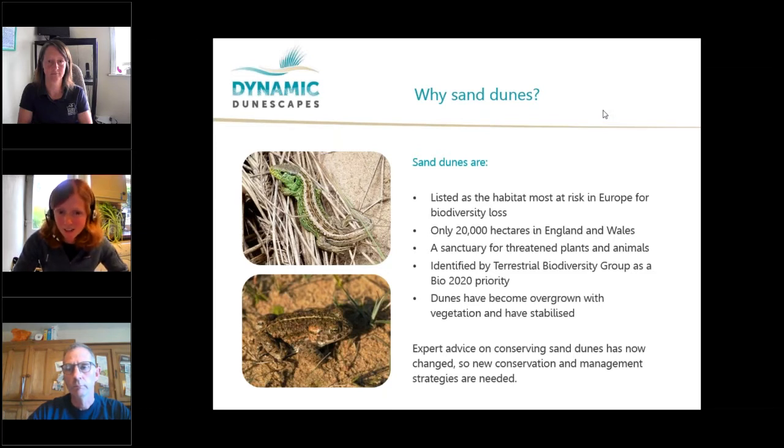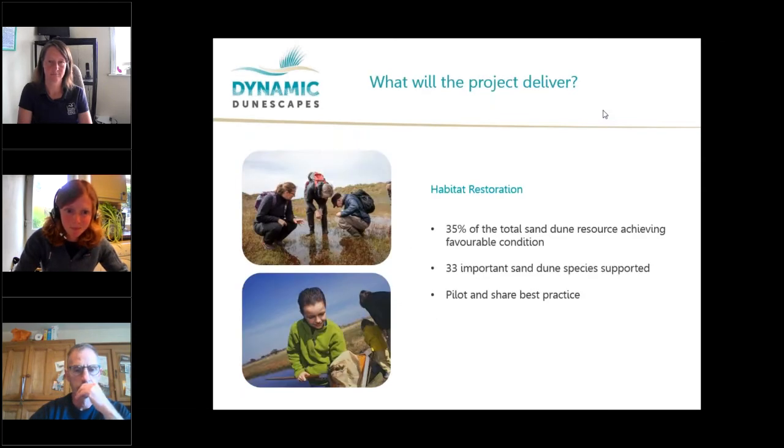Sand dunes have been identified as a 2020 priority habitat because over many decades they've become overgrown with vegetation and have stabilised, putting the special species that live there at risk. The advice on how to conserve and manage them has changed, and part of this project will be implementing new strategies. The project will restore 35% of total sand dune systems to healthy, favourable conditions, supporting 33 of the 72 species that live there.